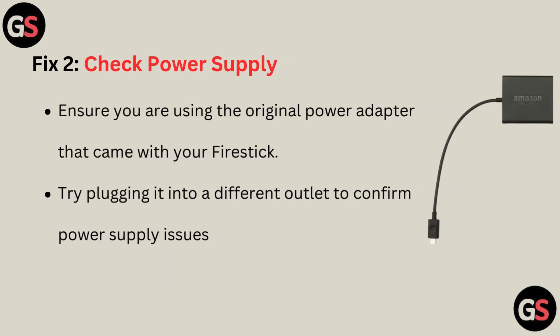Fix 2: Check power supply. Ensure you are using the original power adapter that came with your Fire Stick. Try plugging it into a different outlet to confirm power supply issues aren't causing the problem.